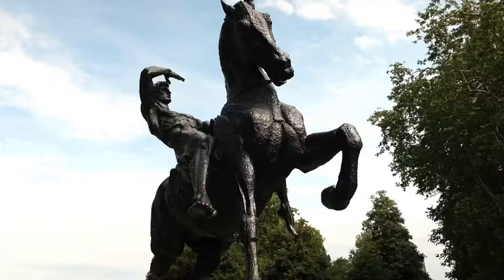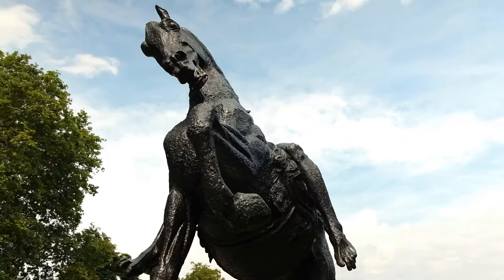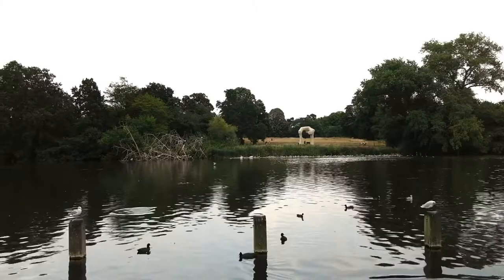I can see the horse ahead of me, which I remember since I was a student walking through the park to go to university. And that is the Arch by Henry Moore — it was re-erected here in 2012 after a long restoration process. It's quite cool, especially if you are up close.